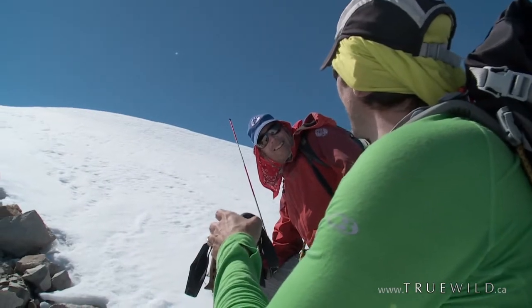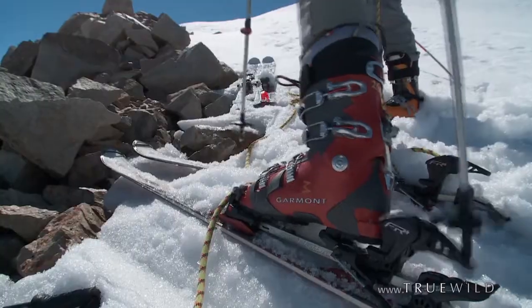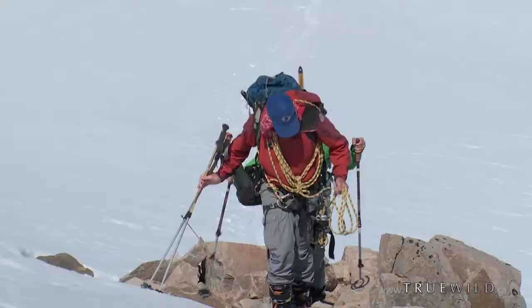I can see why you've got that drive to go up these big mountains, because we're just going up this little hill here and man, the view just grows on me. Look around here.